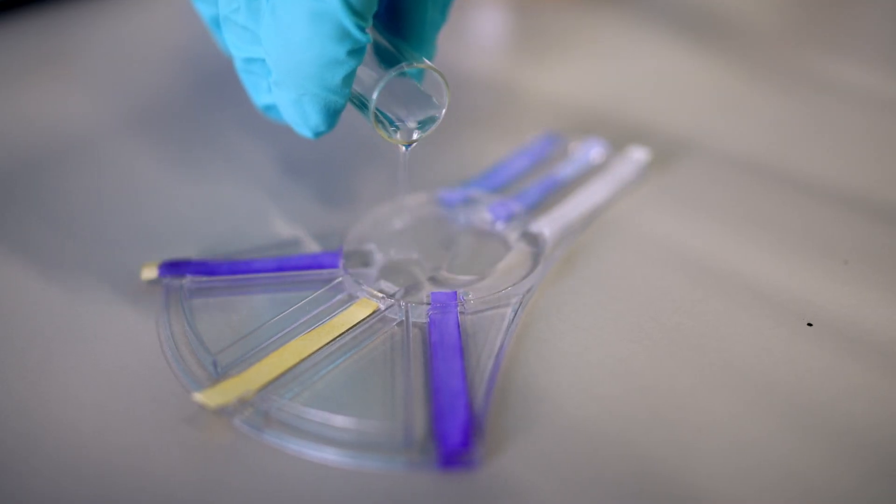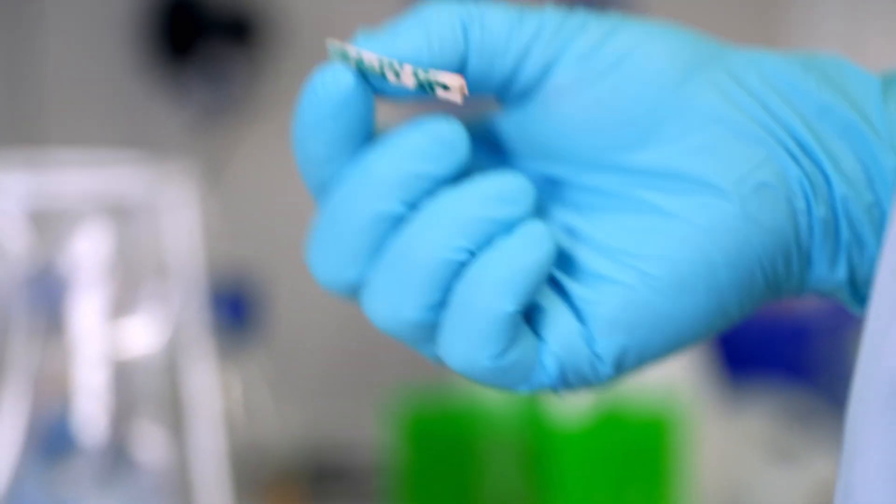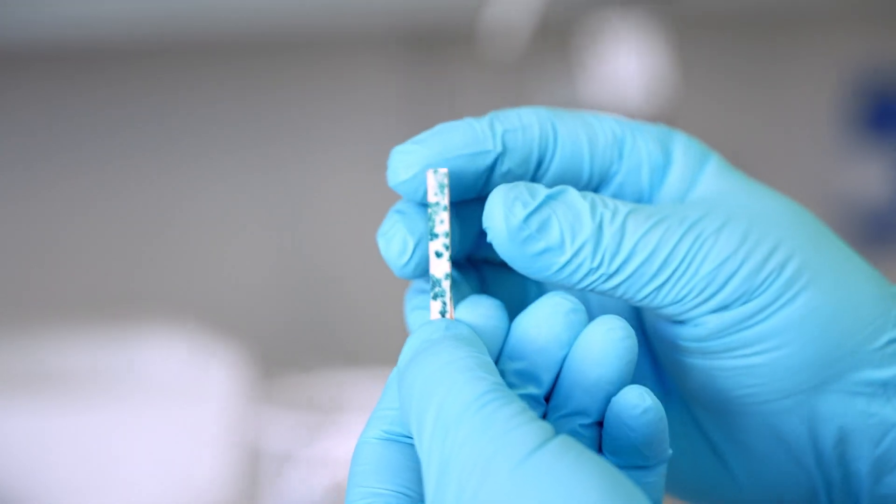Our test consists of four steps. The first thing it tells you is whether you have a bacterial infection at all — yes or no. Our test strip immediately changes its color. In the second step, we measure which germ or which bacteria is causing the infection. Every bacteria we are testing is color-coded with a specific color.